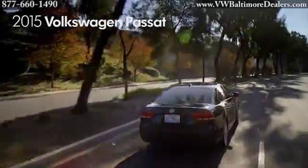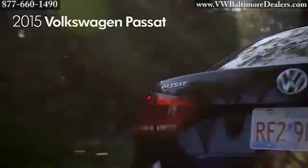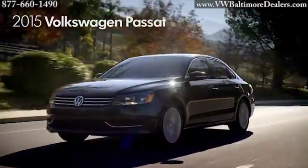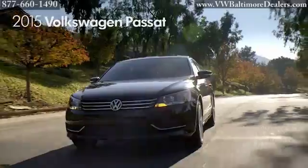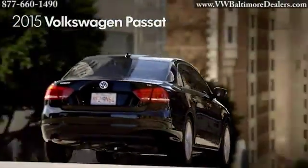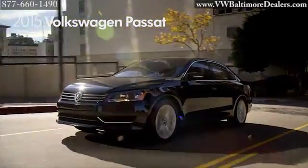Families can dish it out. Passat can take it. The Passat offers impressive performance with German-tuned driving dynamics and a responsive and efficient 1.8-liter turbocharged engine, 44-highway MPG TDI clean diesel, or available 280-horsepower V6. Choose between a 5-speed manual transmission or a 6-speed automatic with Tiptronic and Sport modes to get you there smoothly.